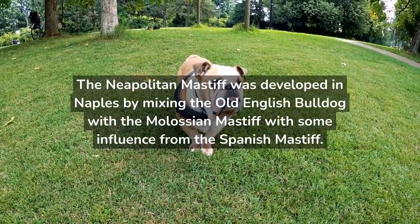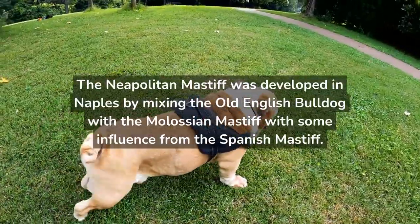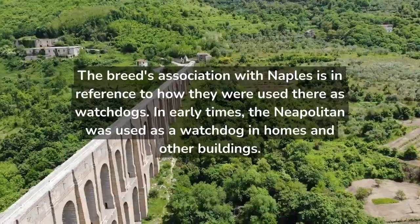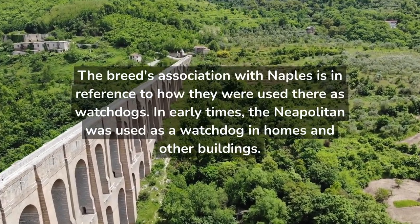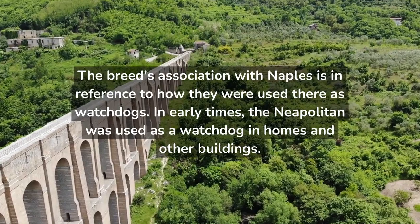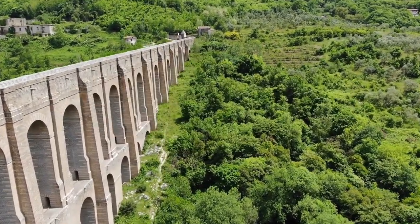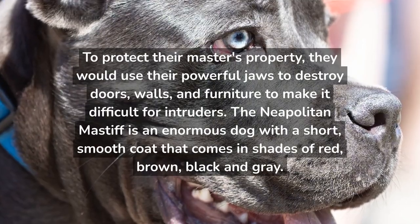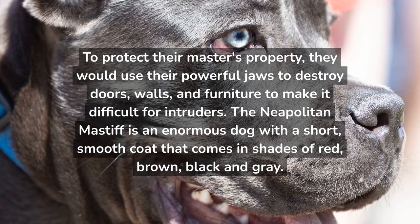The Neapolitan Mastiff was developed in Naples by mixing the Old English Bulldog with the Molossian Mastiff, with some influence from the Spanish Mastiff. The breed's association with Naples is in reference to how they were used there as watchdogs. In early times, the Neapolitan was used as a watchdog in homes and other buildings. To protect their master's property, they would use their powerful jaws to destroy doors, walls, and furniture to make it difficult for intruders.